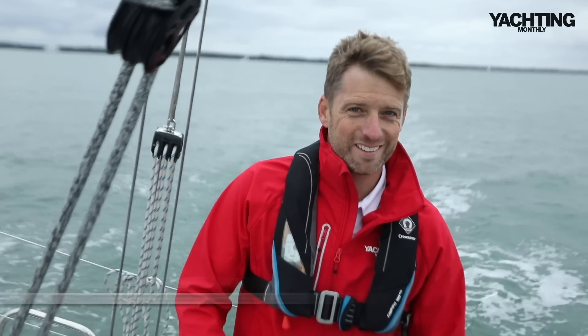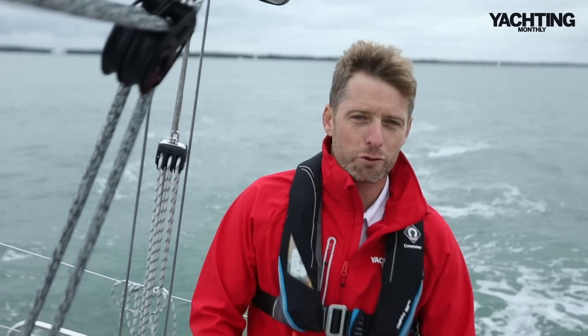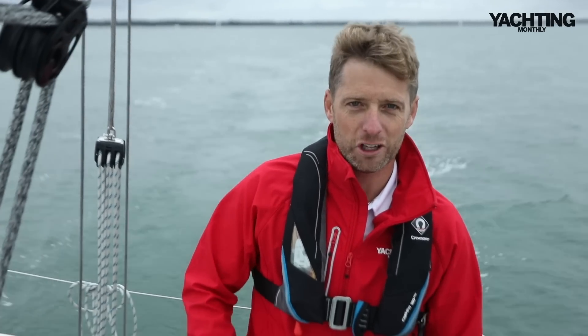I really like small boats — they're direct and engaging with the water, a bit like sailing a big dinghy. So I was excited to come and sail the smallest boat in the Arcona range. This is the 345, and we've come down to the western Solent, sailing out of Lymington. It wasn't looking like much of a day, but we've got ten knots of wind and flat water and we're actually having a great sail.